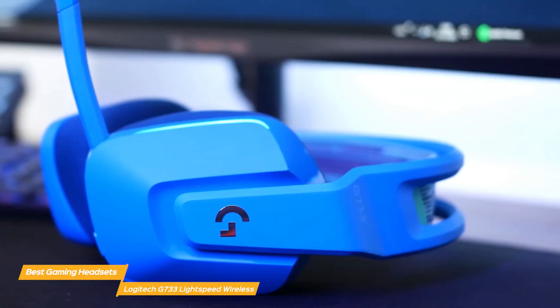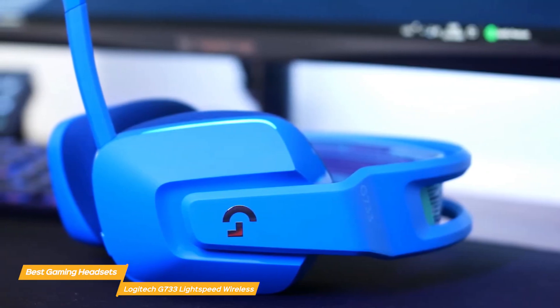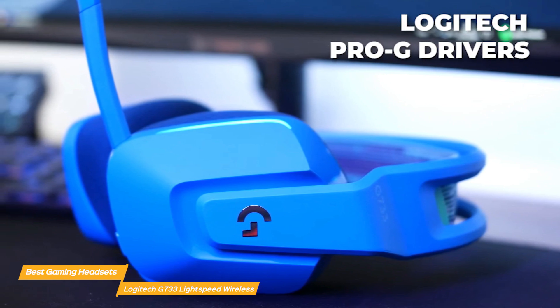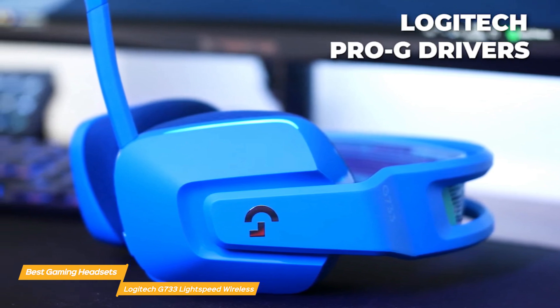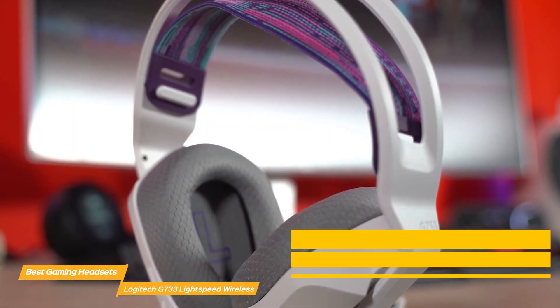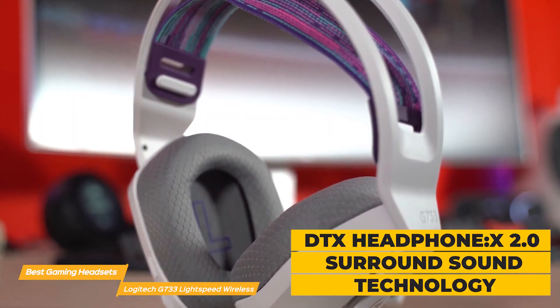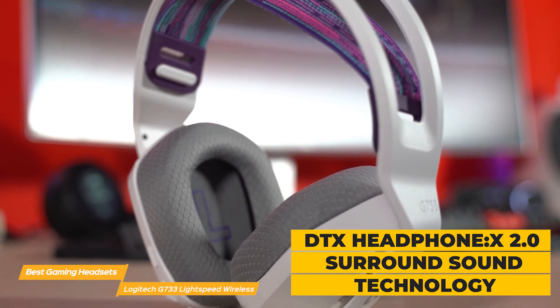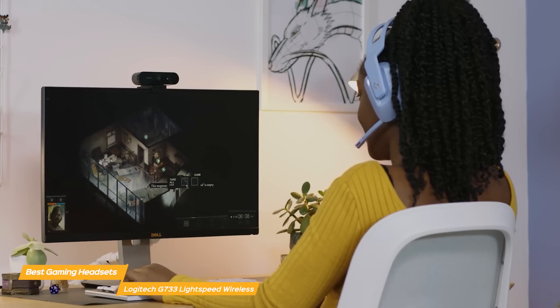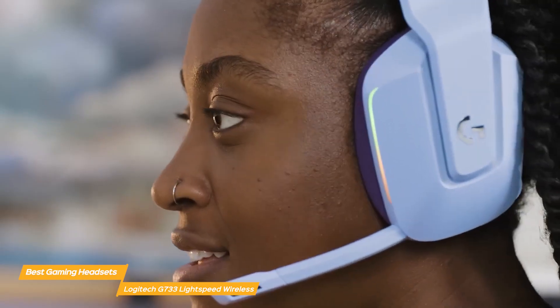Audio quality is a key strength of the G733. It is equipped with Logitech's Pro-G drivers, delivering crisp, clear, and detailed sound that enhances gaming immersion. The audio experience is further enriched by DTS Headphone X 2.0 surround sound technology, offering an expansive soundscape that allows gamers to pinpoint in-game sounds and cues accurately.